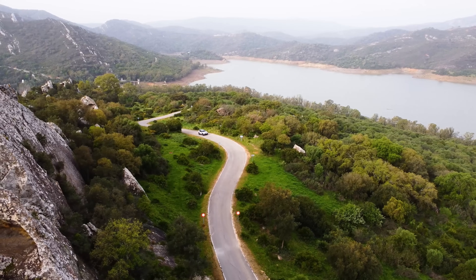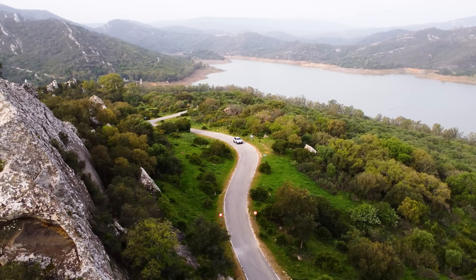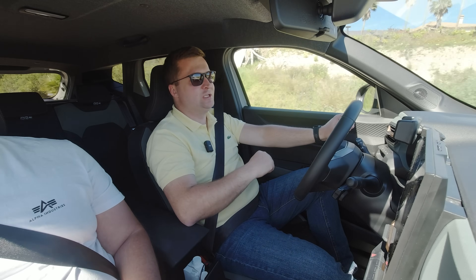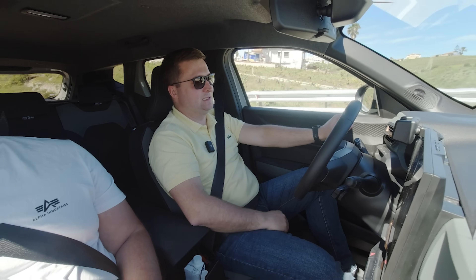Neapărat o să testez modelul și pe un timp mai îndelungat. Deja consumul a scăzut la 5.3 litri la sută.